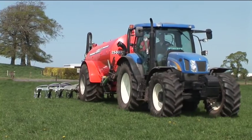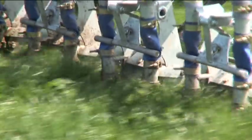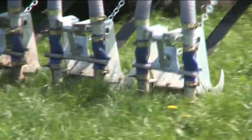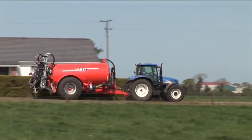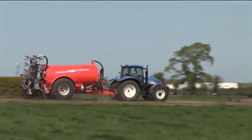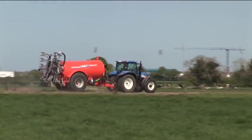The ultimate solution for slurry handling, the Abbey Supertanker range, including the revolutionary trailing shoe system, has the size, strength and design pedigree to ensure maximum efficiency and reliability. The Abbey Supertanker range — leading the way in slurry handling systems.